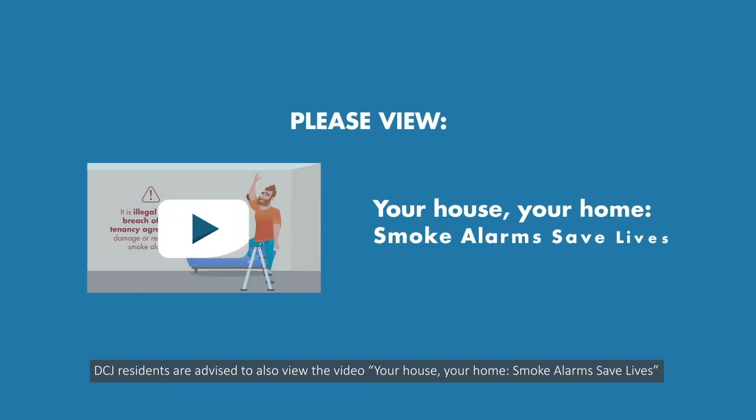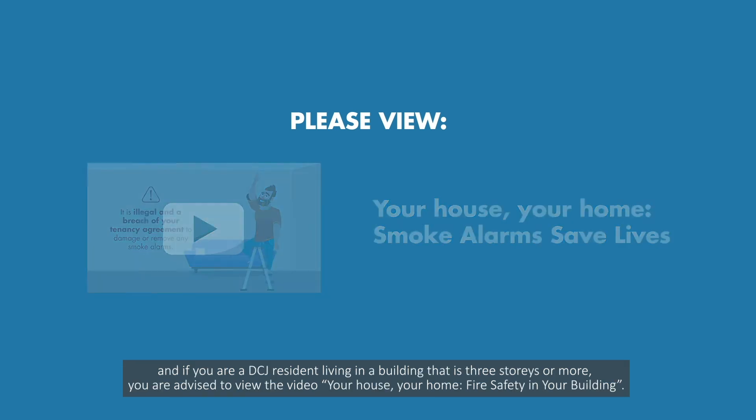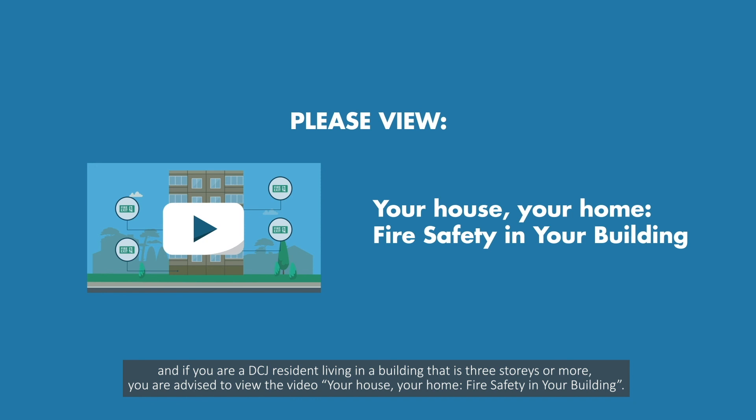DCJ residents are advised to also view the video, Your House, Your Home, Smoke Alarms Save Lives. And if you are a DCJ resident living in a building that is three storeys or more, you are advised to view the video, Your House, Your Home, Fire Safety in Your Building.